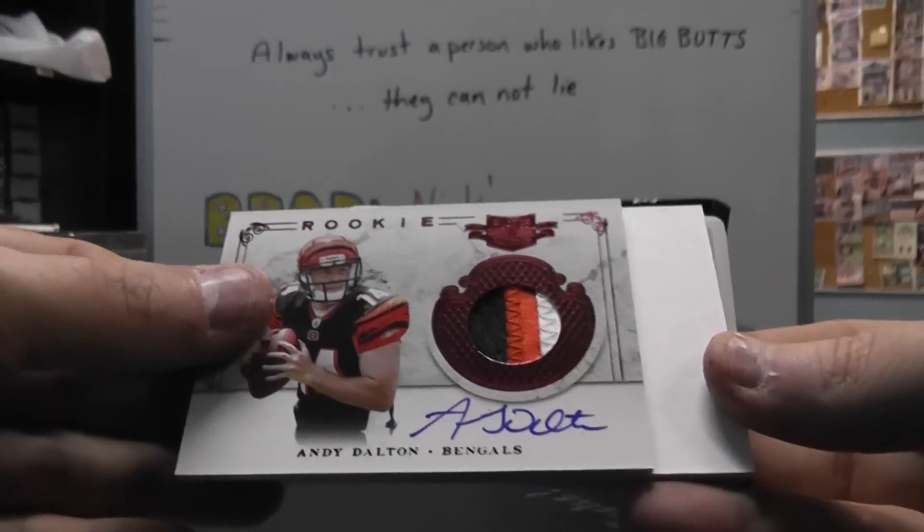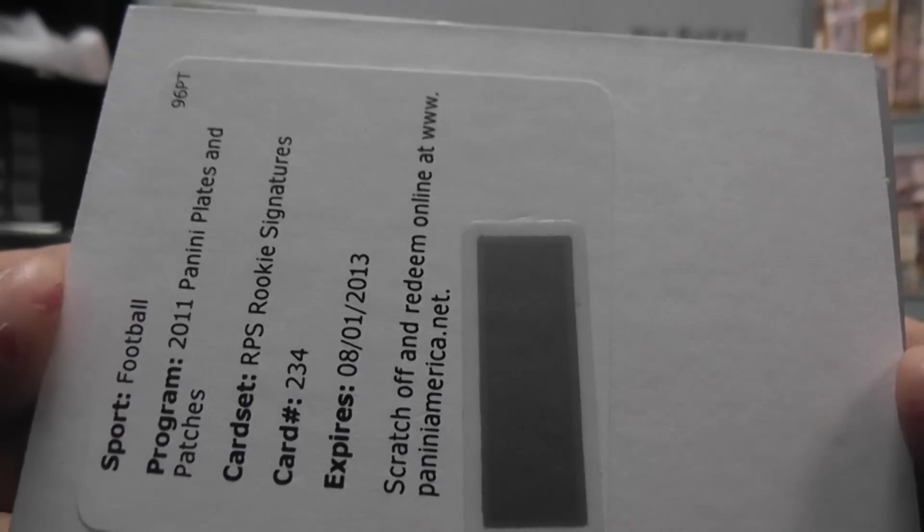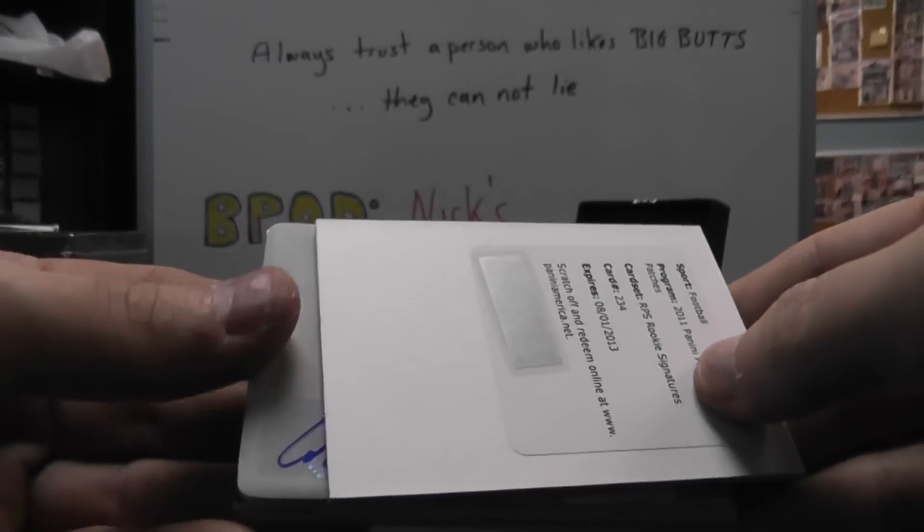Playing relatively great this year. Then we have a second Rookie Patch Autograph, card number 234. Oh, it is autograph — 101 autograph. I saw something sticking right there.